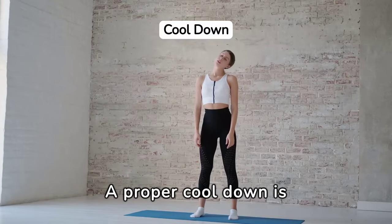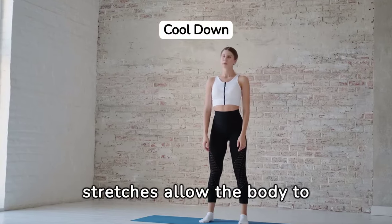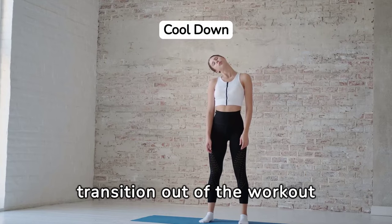A proper cool-down is essential to end a Pilates session, helping to relax the muscles and prevent soreness. Slow, deep stretches allow the body to gradually reduce the heart rate, focusing on breathing to restore calm and ensure a smooth transition out of workout mode.